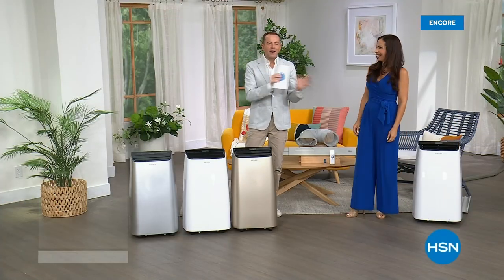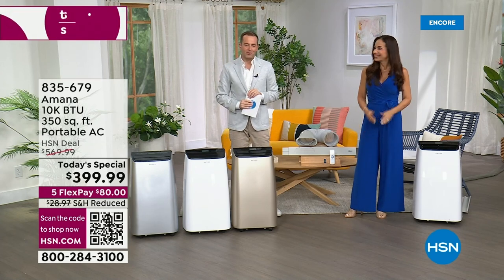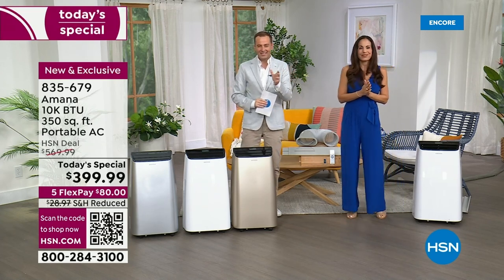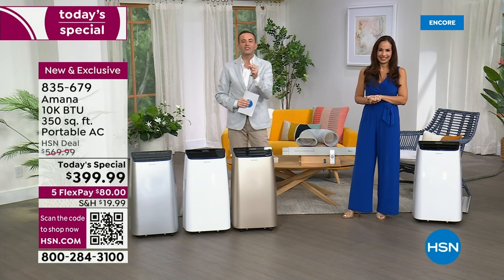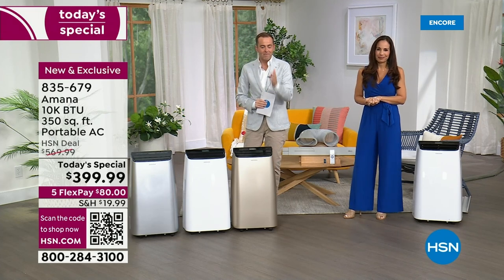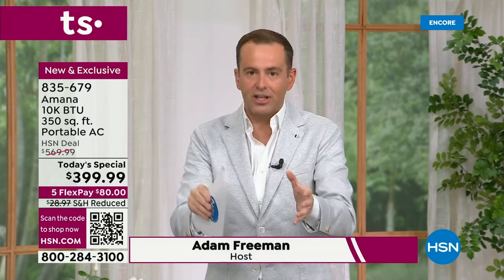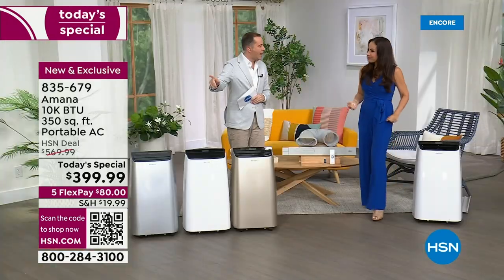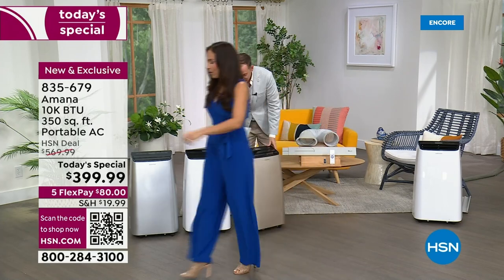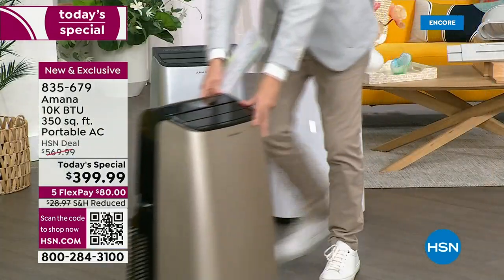It's getting hot out there, and Yvette and I are here to keep you cool this summer season with our Amana today's special — a massive success. We're down from nearly $600 to $399.99, the biggest deal and biggest value of the year. We covered no installation issues, no tools, no maintenance, no filters to replace, no reservoir to empty when using this as an air conditioner. Yvette rolls the gold unit over to demonstrate portability — here we go!